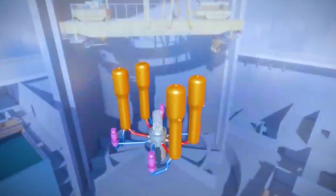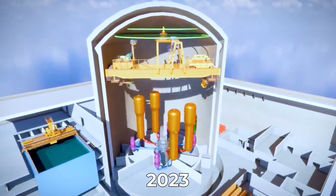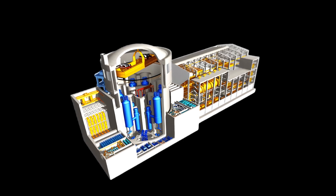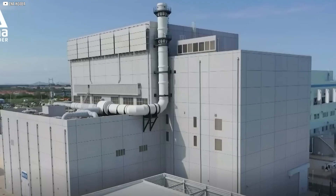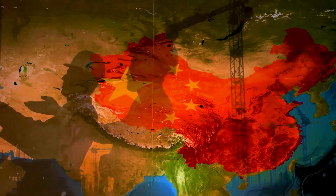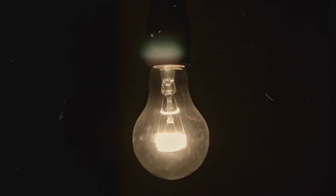No meltdown, no chaos. When it quietly connected to the grid in 2023, it became the first SMR of its kind to deliver commercial power. There were no headlines, no global attention, but the implications are enormous. In this modest plant, China validated a concept that dozens of startups are still chasing — and it's already lighting homes.